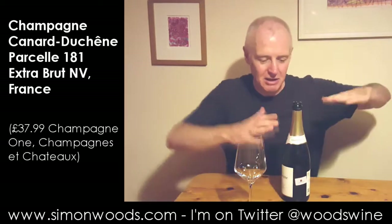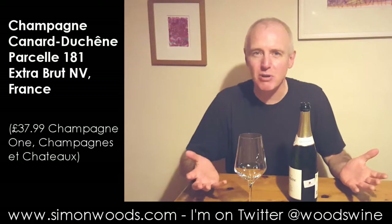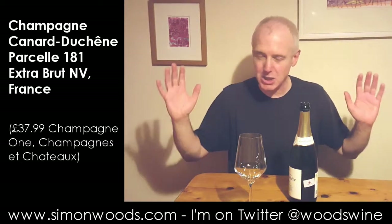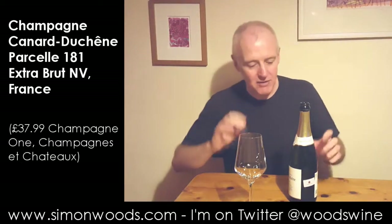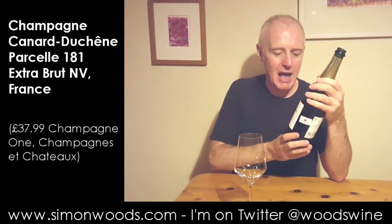And it's an extra brut. They have a strange gradation of sweetness in champagne — extra brut and extra dry are not the same thing. Extra dry, for some reason, is quite a lot sweeter than extra brut. If it says extra brut on there, it's got to have less than six grams of sugar. Normally regular non-vintage champagnes have, I think, between nine and 12 grams of sugar in there to round out the slightly gawkier edges.